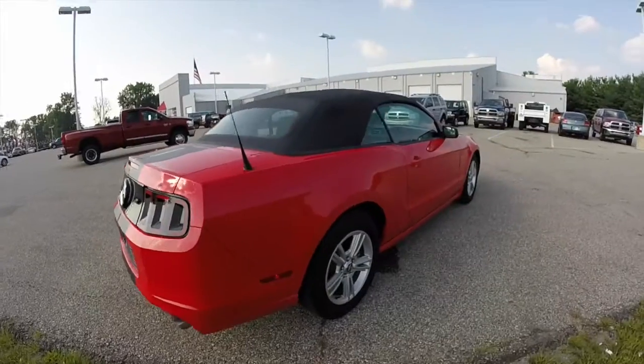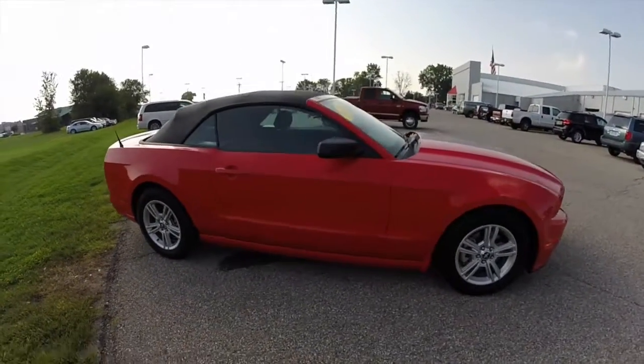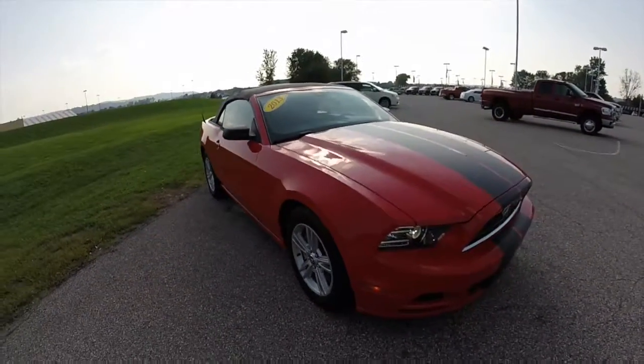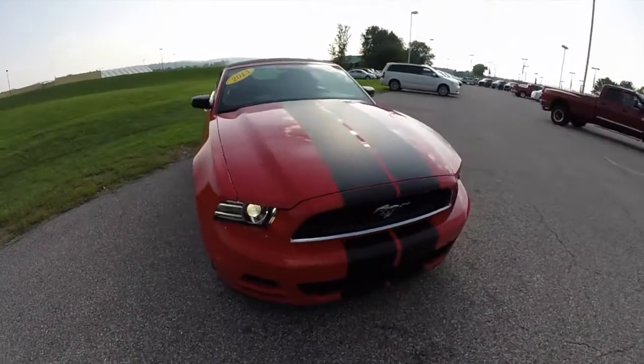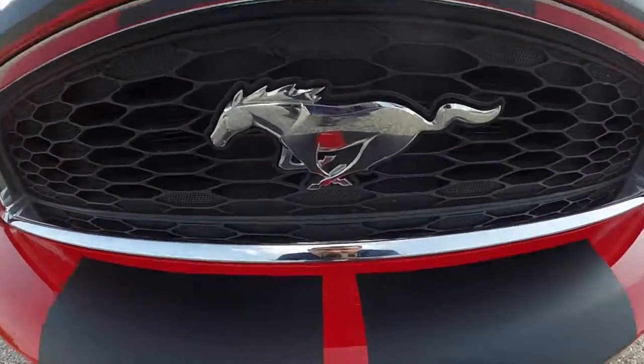This concludes our quick walk-around look at this 2013 Ford Mustang convertible. If you have any questions or would like to see this vehicle, please contact our showroom — our friendly sales staff will be more than happy to answer any questions you may have. As always, thanks for watching.